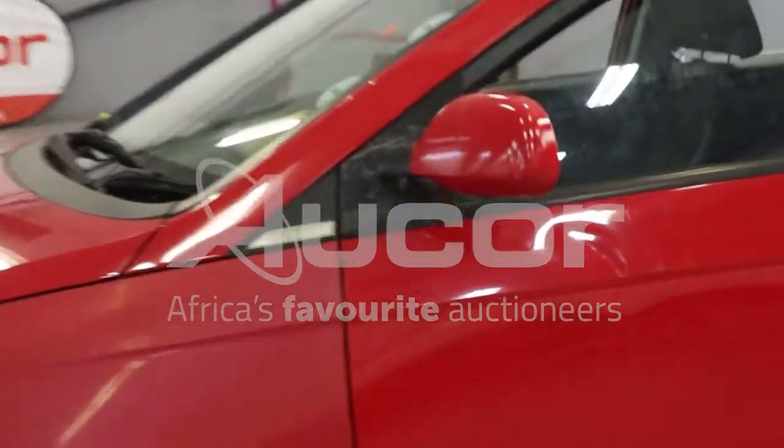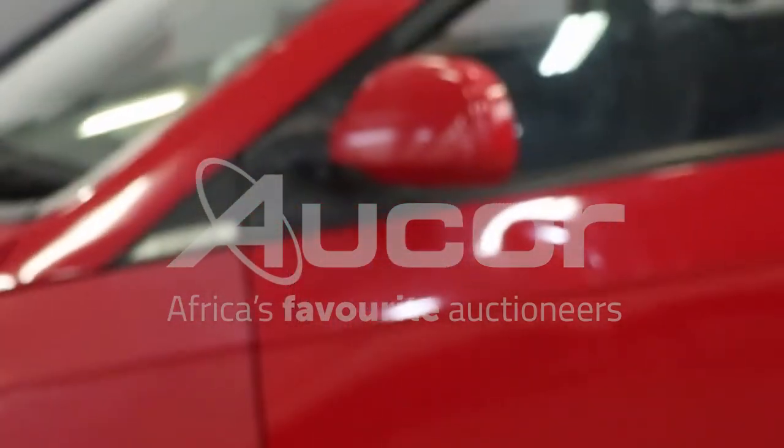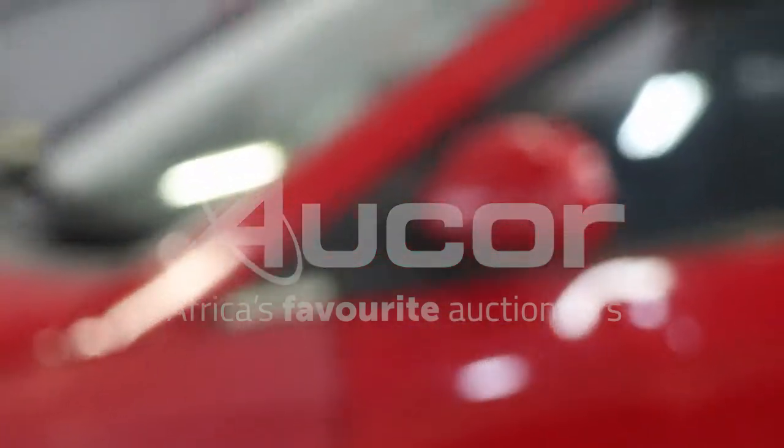Notice some dents and damages here to the front left passenger door. The side view mirror has been glued and taped back on.